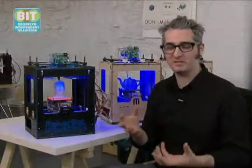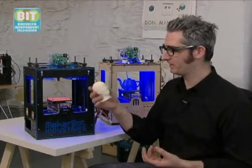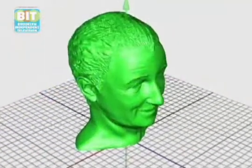How long it takes to make an object is dependent on its size. So an object like this — this is Walt Disney's head — takes about an hour and a half. And obviously things that are smaller will take less time.